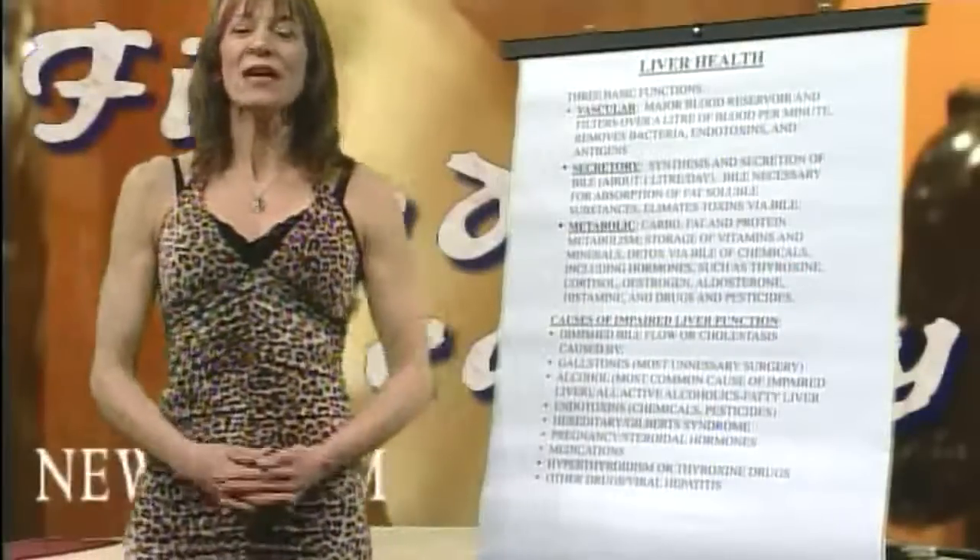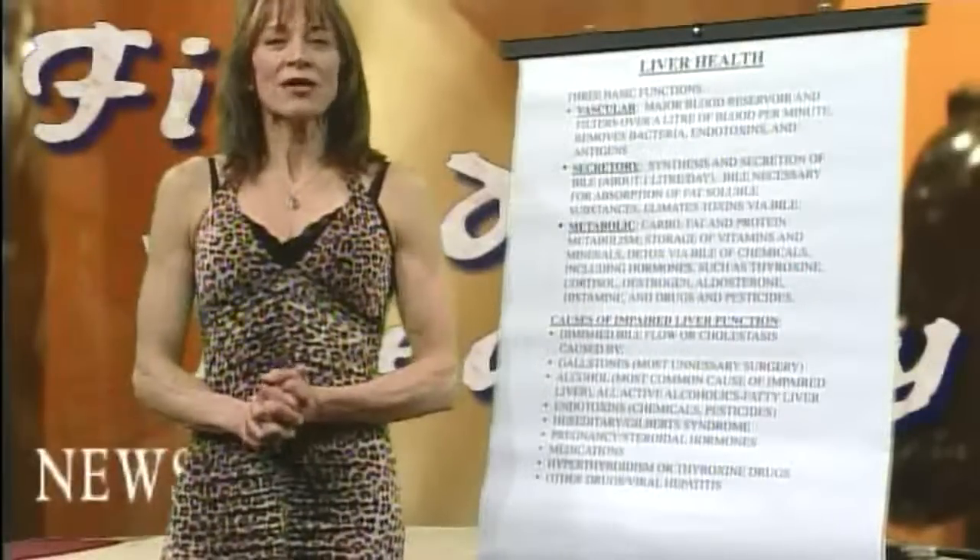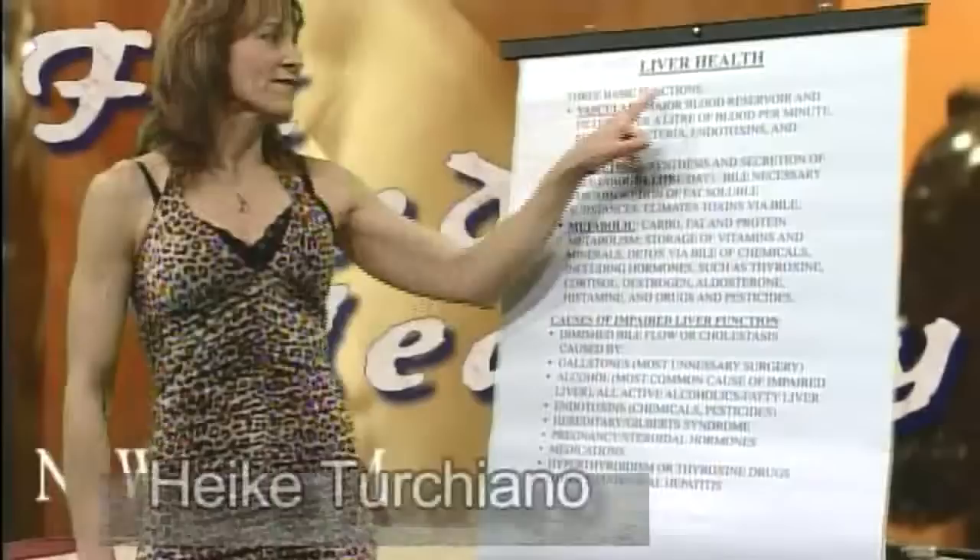Hi, welcome to the Fit and Healthy Show. Today our subject matter is going to be on liver health.